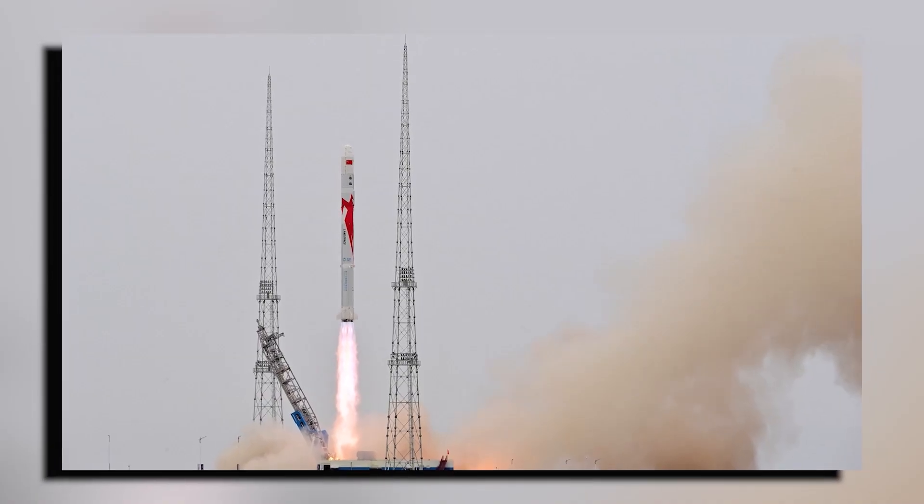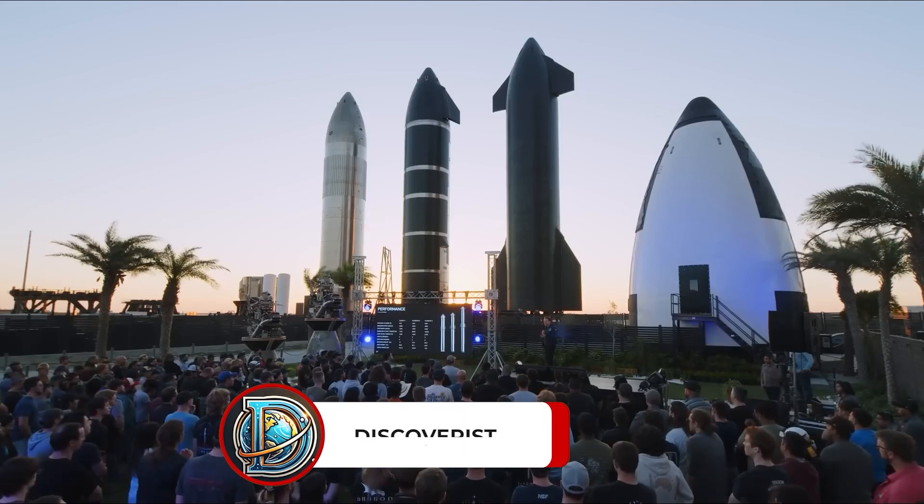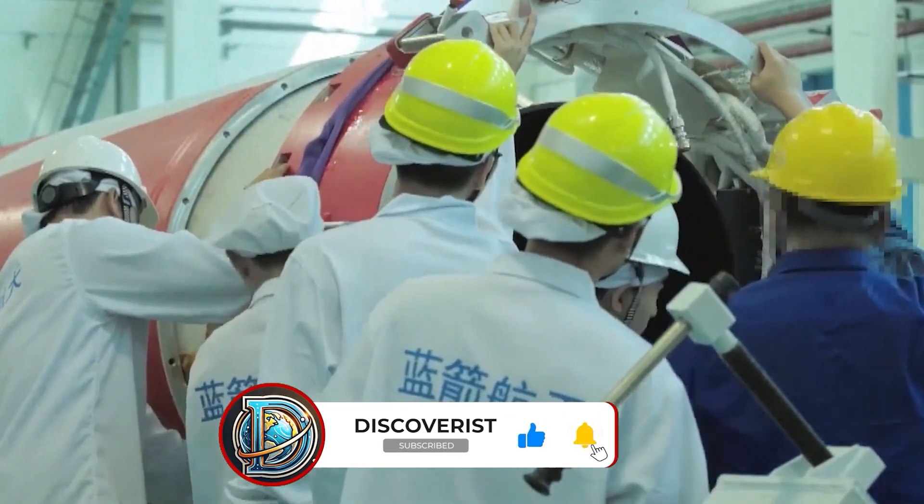What are your thoughts on this space race? Do you think China's strategy will pay off, or will SpaceX maintain its lead? Share your views in the comments below, and let's keep this conversation going.